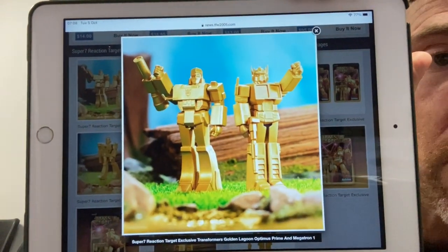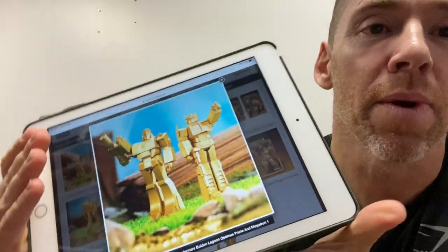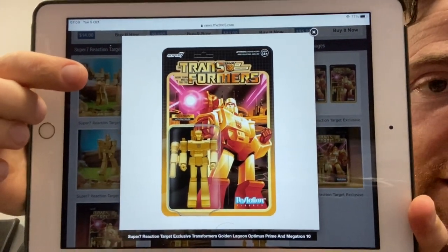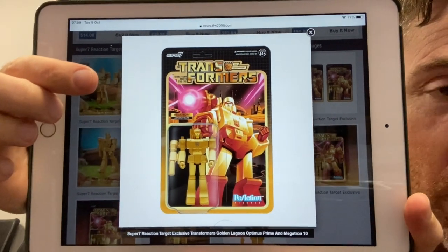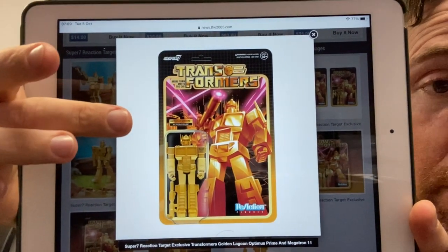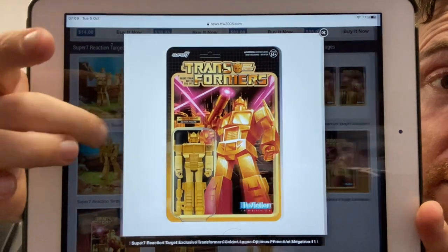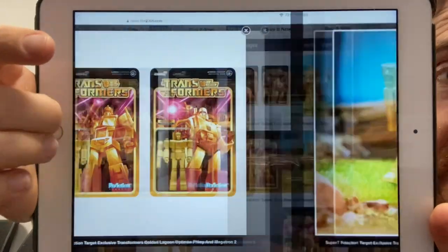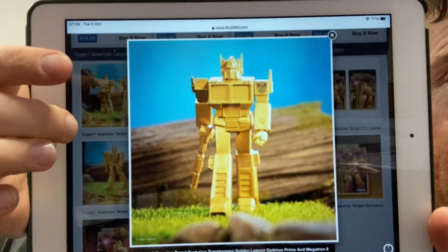Sticking with Target, not only have you got Shattered Glass Bumblebee, you've also got these exclusives: Super 7 Reaction Golden Lagoon Megatron and Optimus Prime. Super 7 are getting as bad as Hasbro and Takara with using the same molds over and over again, as you probably saw with the Mega Drive video I did last night. But if you like non-transforming figures or want to set up a Golden Lagoon scene, these Target exclusives — all gold-painted Optimus Prime and Megatron — are the ones to go for.